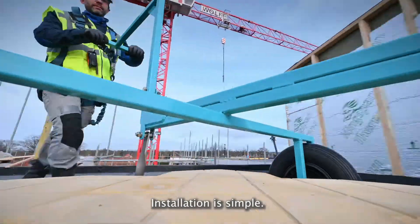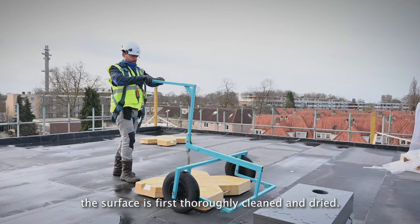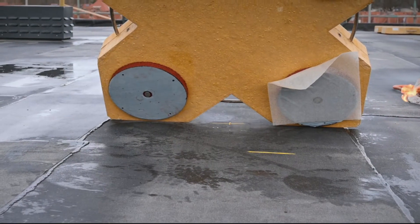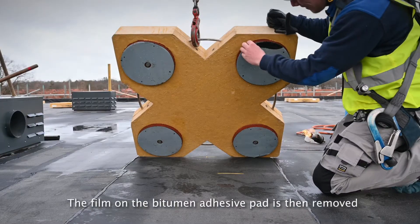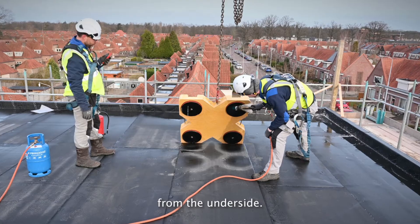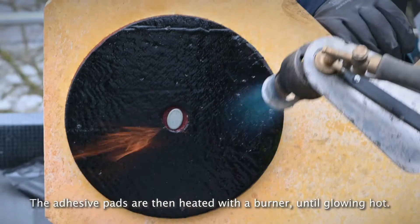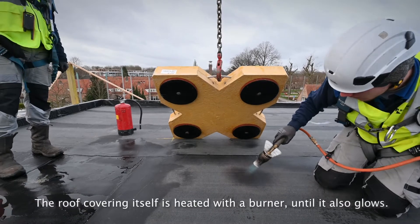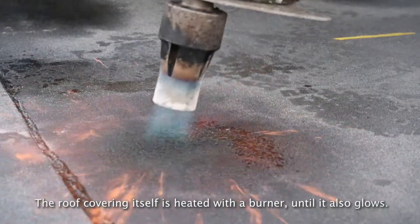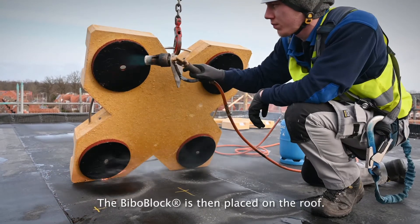Installation is simple. When placing a BeboBlock on bitumen, the surface is first thoroughly cleaned and dried. The film on the bitumen adhesive pad is then removed from the underside. The adhesive pads are then heated with a burner until glowing hot. The roof covering itself is heated with a burner until it also glows. The BeboBlock is then placed on the roof.